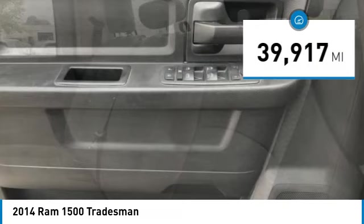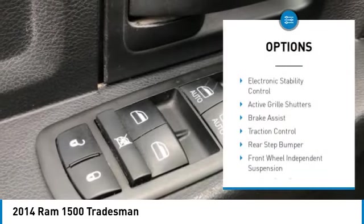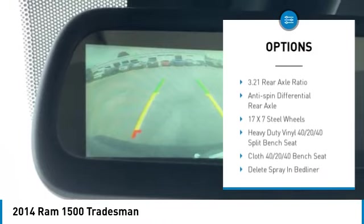This vehicle has less than 40,000 miles. Here are some of this vehicle's great options: Electronic Stability Control, Active Grille Shutters, Brake Assist, Traction Control, and Rear Step Bumper.